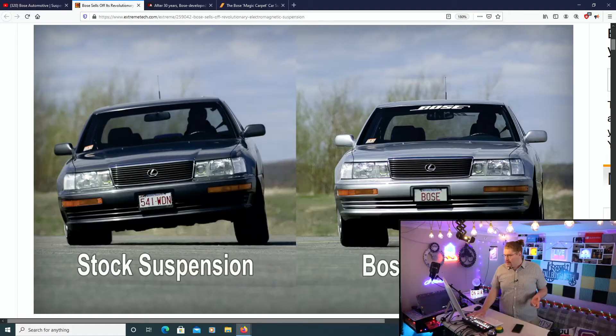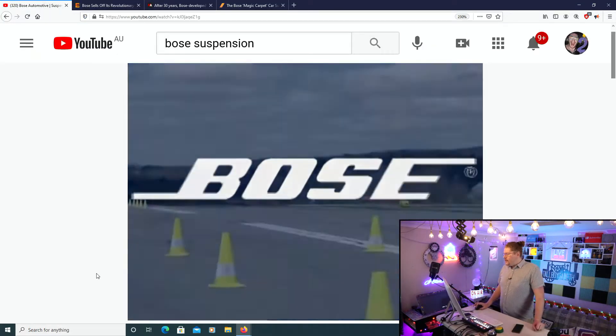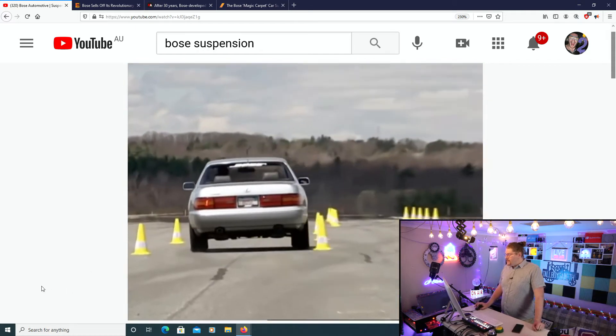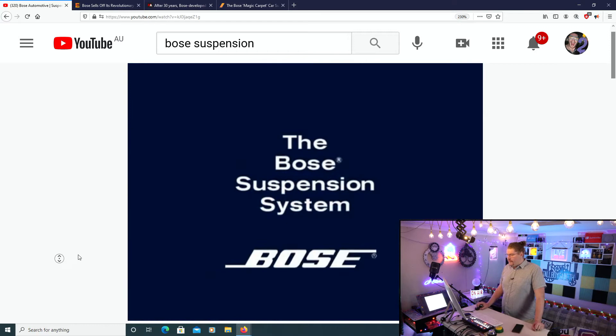I want to show you a video of this thing actually working, so we're going to talk about this together as we see it. We're just going to show you some images. This is the Bose car doing some turning left and right — very, very cool.